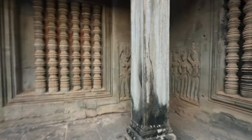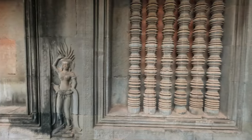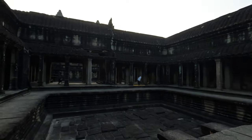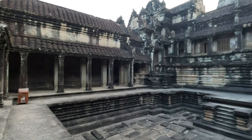The second temple we are going to look at is Angkor Wat, originally constructed as a Hindu temple dedicated to the god Vishnu for the Khmer Empire by King Suryavarman the Second during the 12th century. It was gradually transformed into a Buddhist temple towards the end of the century, and as such it is also described as a Hindu-Buddhist temple.